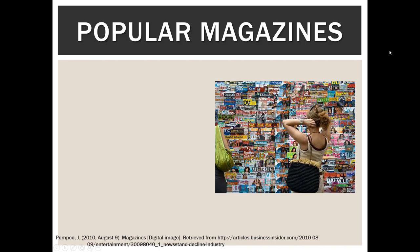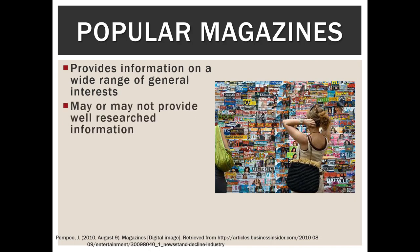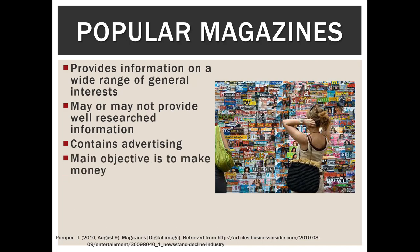Now we'll turn our attention to popular magazines. If you've ever been in a doctor's office waiting room, you've probably seen one. Popular magazines provide information on a wide range of general interests and they may or may not provide well-researched information. They contain ads — more than that, ads are their primary focus. Their goal is to make money, and if they happen to inform, that's great, but their primary responsibility is to their advertisers.